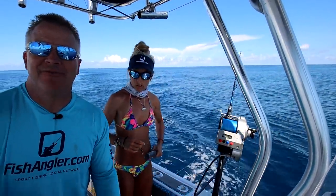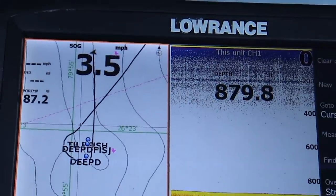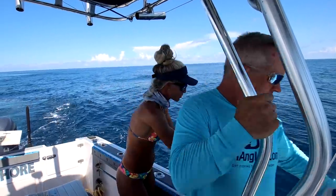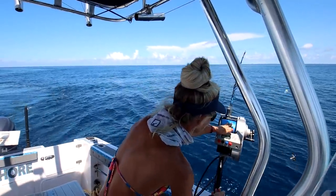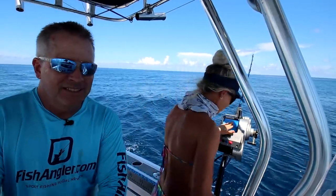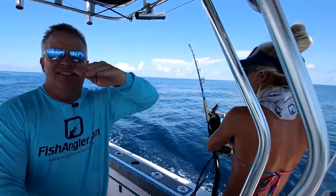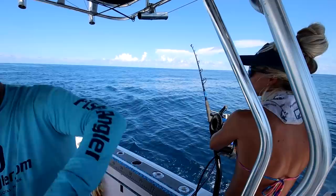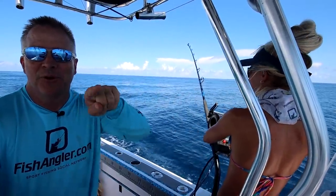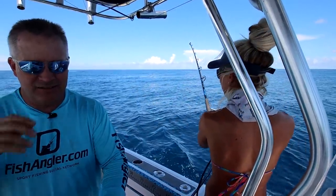We're ready to drop. I dropped the weight for her — now I'm going into the current. The line's going this way and then we're going to drift over it and back up, picking up the slack as we go. It's like the line goes this way, weight drops this way, and then we back over it and pick up the slack.